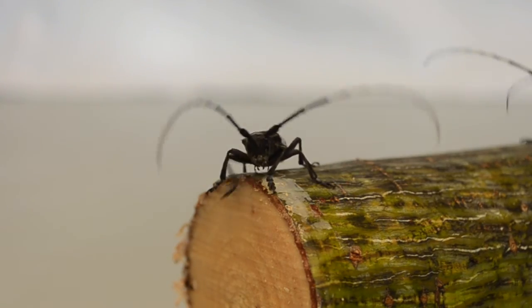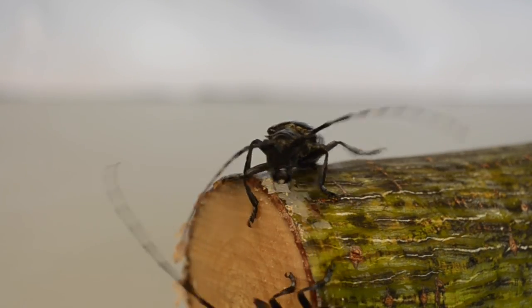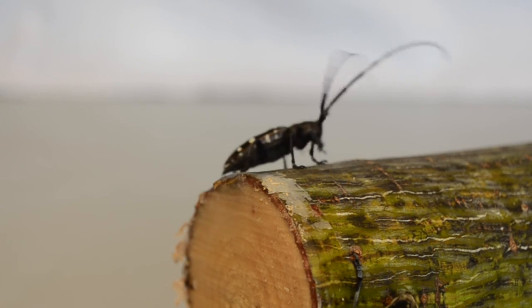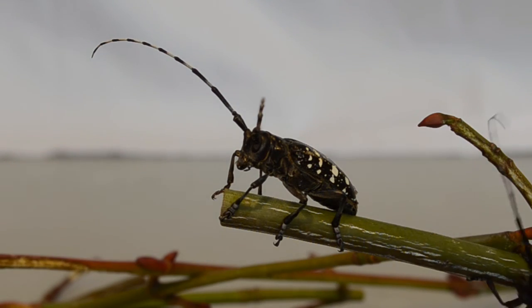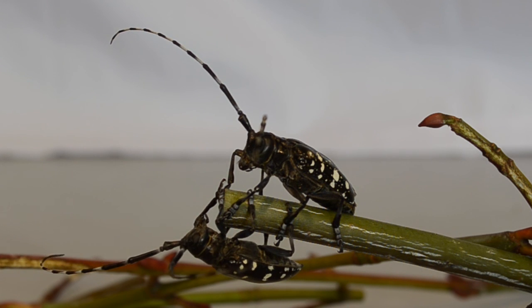In this video you learned about the Asian Longhorn Beetle, a dangerous pest which can kill many species of deciduous trees. These beetles are spread by humans moving wood materials, including firewood. You can help stop the spread of this beetle by not moving firewood and by inspecting the trees you love for signs of the beetle.